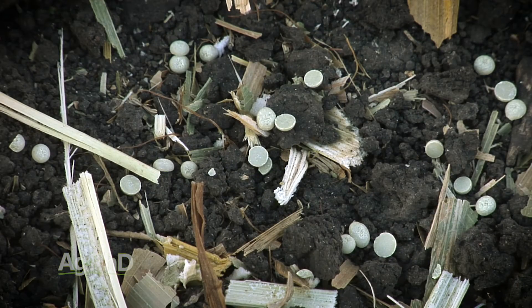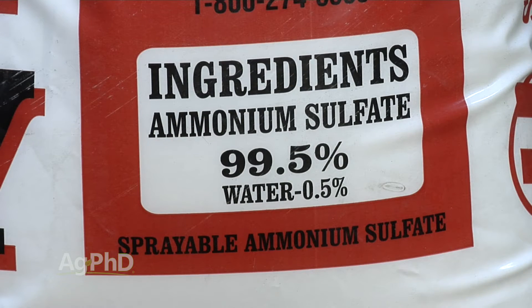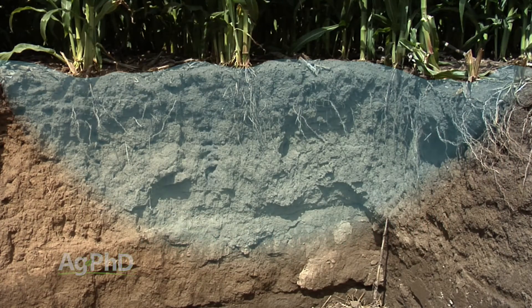When we talk about sulfur levels, just like with nitrogen — not all nitrogen leaches; you've got ammonium nitrogen that doesn't, and nitrate nitrogen that does — in this particular case elemental sulfur in a lot of cases is not going anywhere, but sulfate is. So you've got to take a look at what you're applying for sulfur and how that is going to move a little bit.